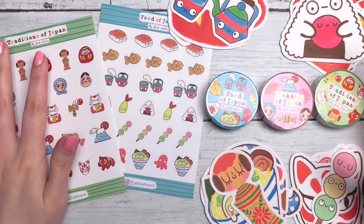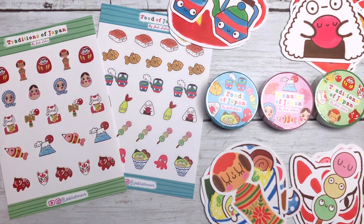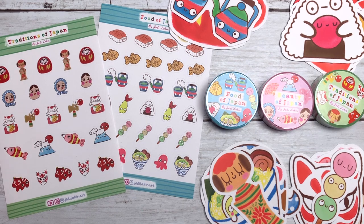Hello everybody, how are you doing today? I am doing very, very, very well today because I have something very exciting to show you.